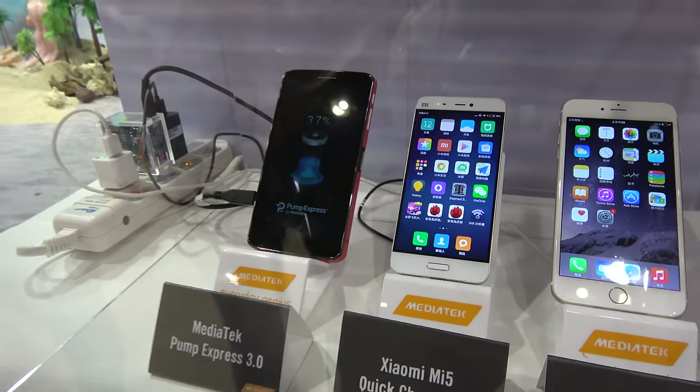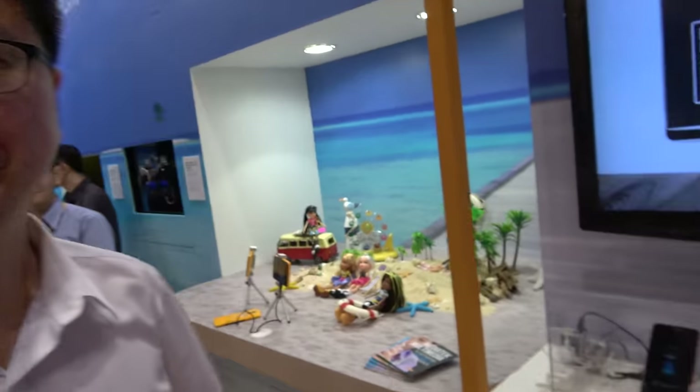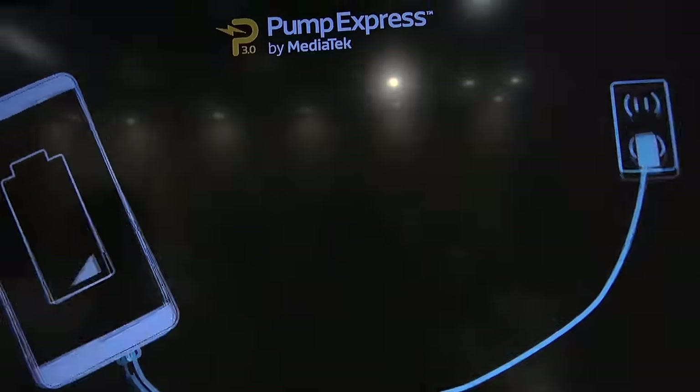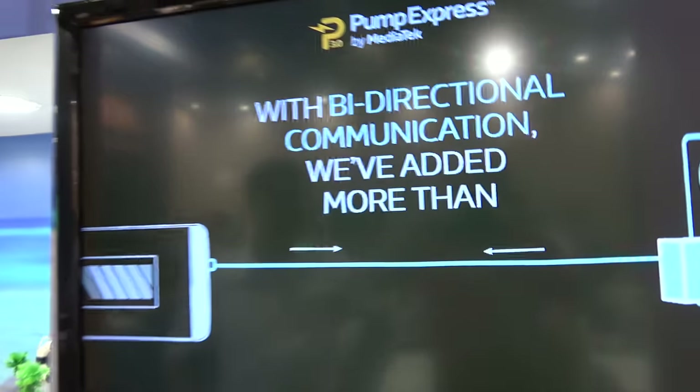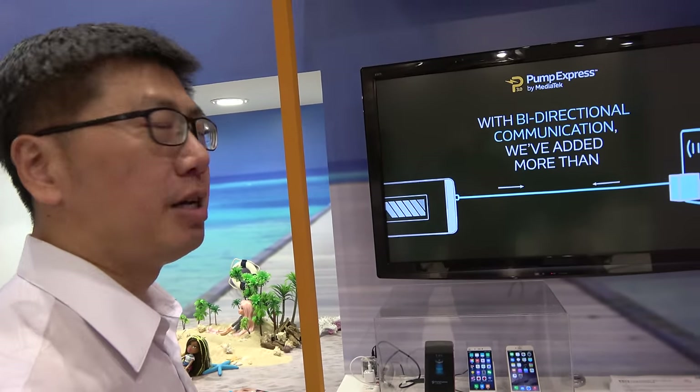We're here at MediaTek and they're showing fast charging. The MediaTek Smartphone PM, SYD, is demonstrating a fast charging solution. They can charge a smartphone up to 70% in just 20 minutes.